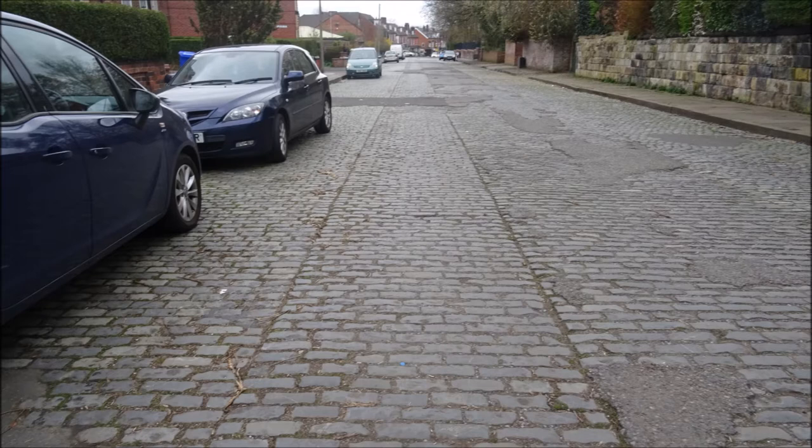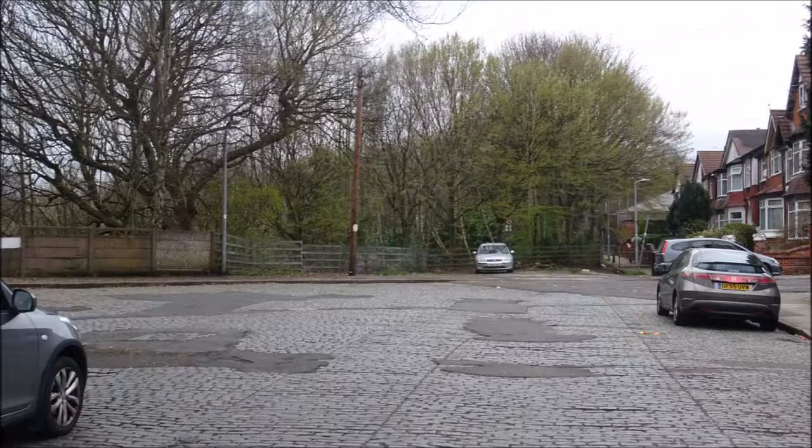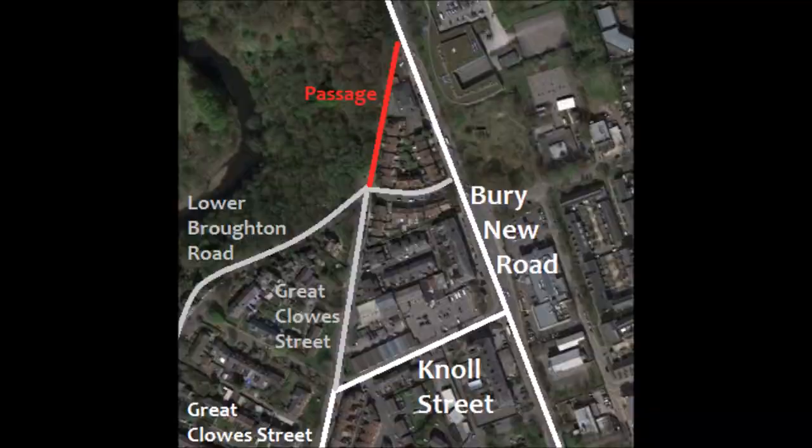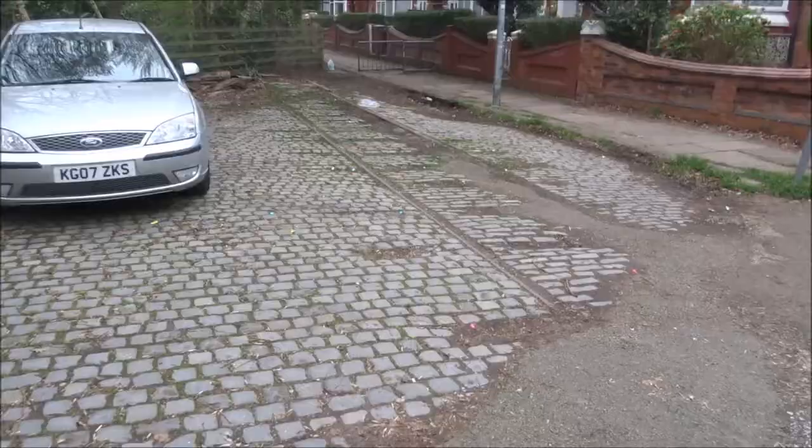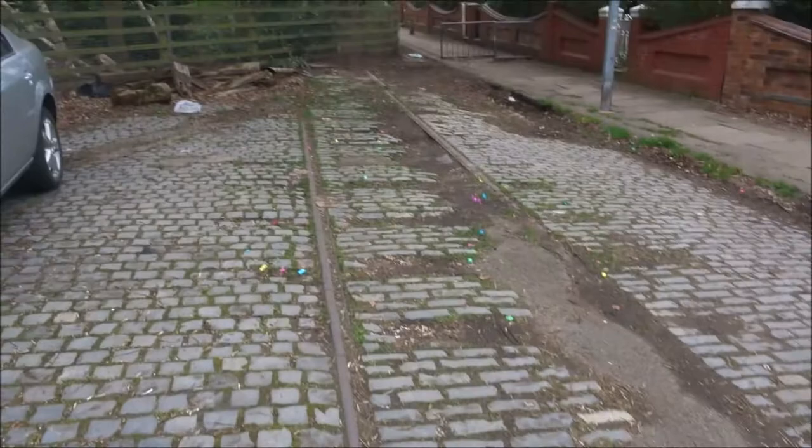Of particular interest to me is of course the very visible traces of the old tram line that ran up Great Clues Street. Along the penultimate 150 meters of the road, the tram tracks themselves are not visible, though you can clearly see their path from the straight lines in the cobbles. The best sight, however, is right at the current end of the road, at the corner of Great Clues Street and Lower Broughton Road, where this small bit of original tramway still exists out in the open.